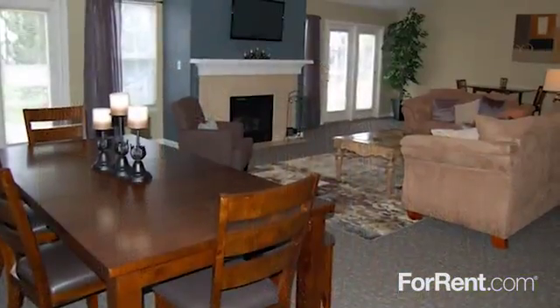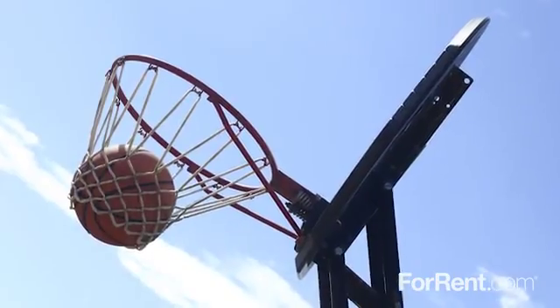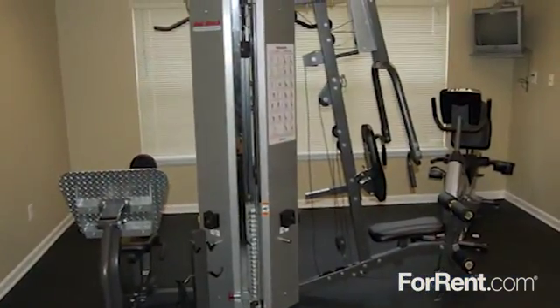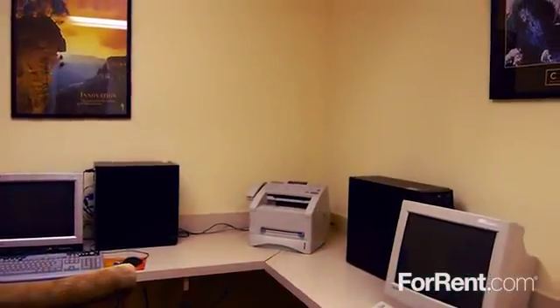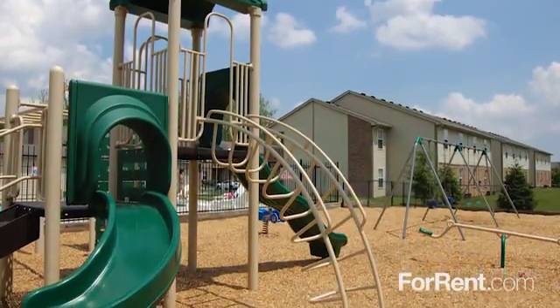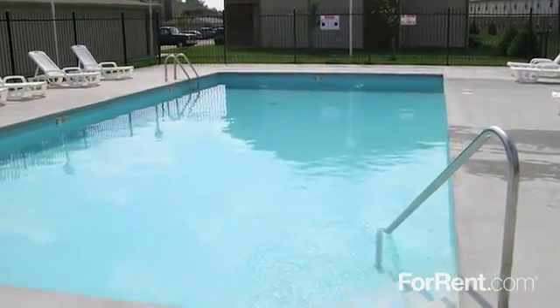You're sure to appreciate all the amenities our community has to offer. Residents can enjoy shooting hoops on our basketball court and working out in our 24-hour fitness center, or enjoying some fun in the billiards room and computer lab. We have a wonderful playground the kids are sure to enjoy, while everyone can relax by our sparkling pool. There's something for everyone here.